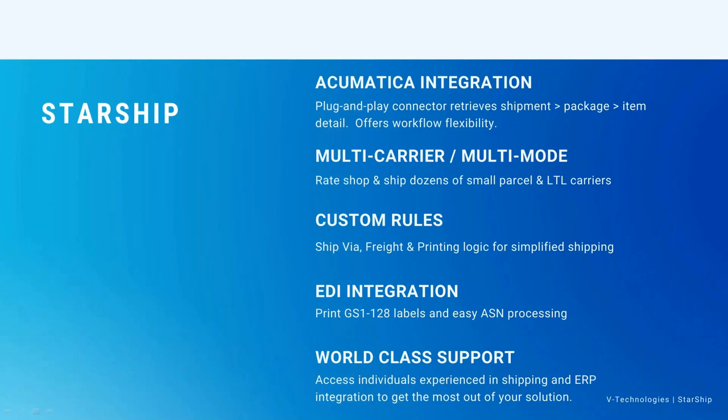Multi-carrier, multi-mode — with Starship as a shipper I can work inside the Starship program and rate shop. We have integrations with over two dozen carriers for parcel as well as LTL, returning live negotiated contract rates and published list rates. We also support extra contract options and carrier options. For example, if you're doing international shipments with UPS and want paperless invoicing where UPS sends out all the international documents, Starship fully supports that and can generate those documents.